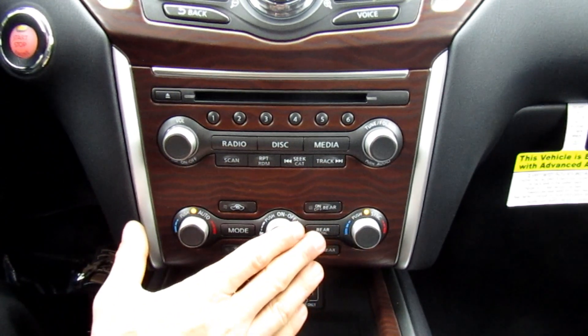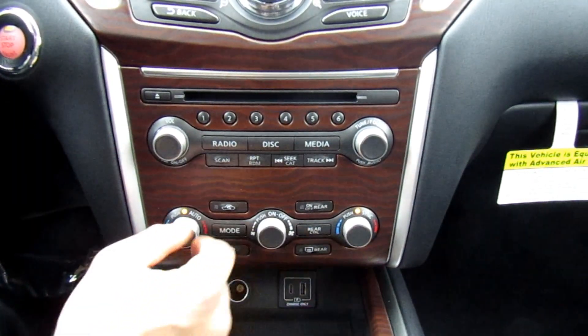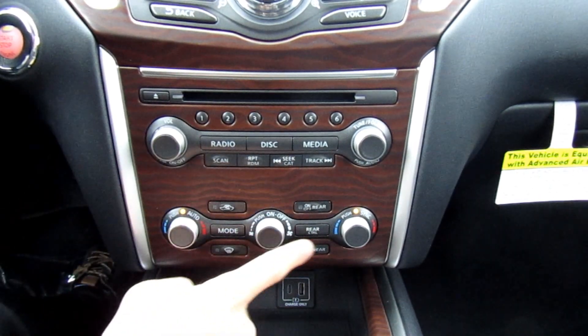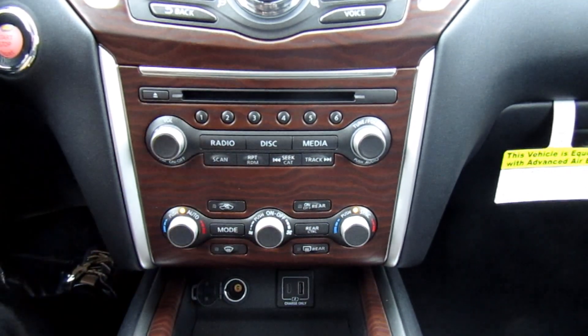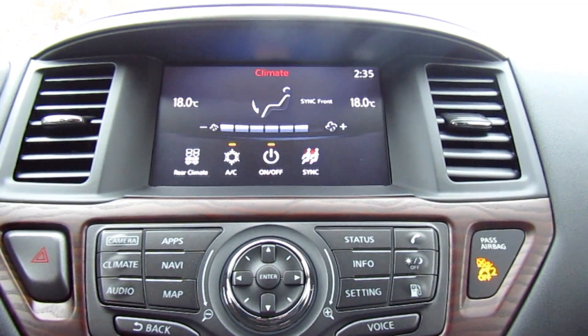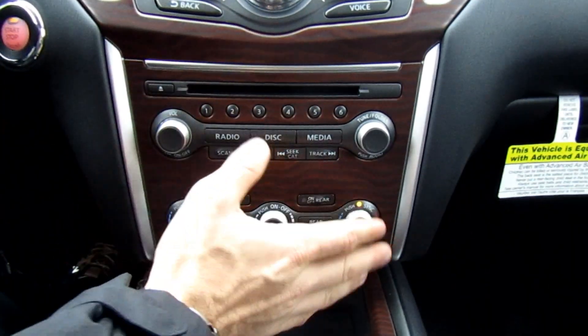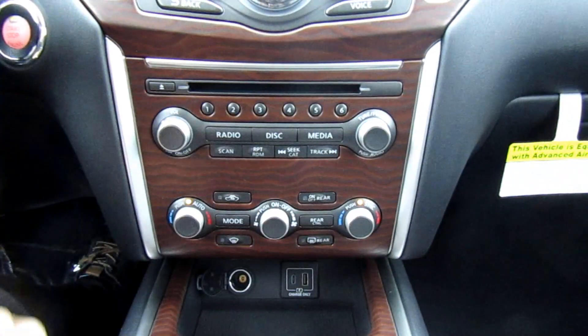Down below is the climate control — Nissan's dual climate control, so each side can be set differently. Like I said, there are a lot of buttons; the touchscreen can already control these, so there's really no need for both. They could free up some space by removing these and just using the touchscreen.